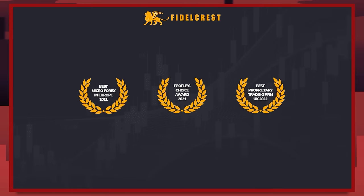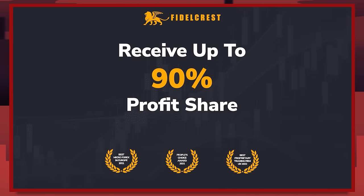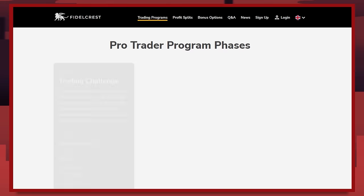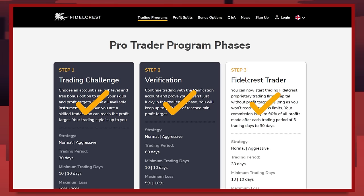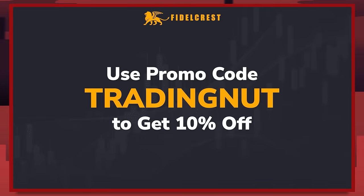Fidel Kress is an award-winning prop firm that funds traders with up to $2 million and offers generous profit splits up to 90%. What really sets Fidel Kress apart is their no minimum trading days requirement on their challenge and verification stages. Traders who successfully pass those stages are eligible to receive a bonus payout of up to $30k on top of their funded stage profit split payout. Use promo code TRADINGNUT — all one word — to get 10% off your next challenge.